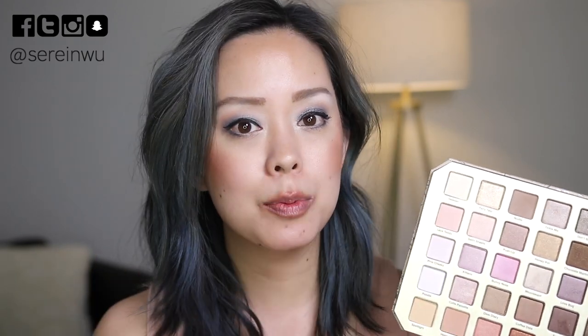I feel like I already have these shades in some form in my collection. The packaging is adorable but it's cardboard, so I don't think I'll reach for it after this video. I'll most likely hand it off to someone who will enjoy it more. If you don't already have something like this, you'll probably like it, but I personally prefer the Too Faced Chocolate Bar and Sweet Peach palettes.